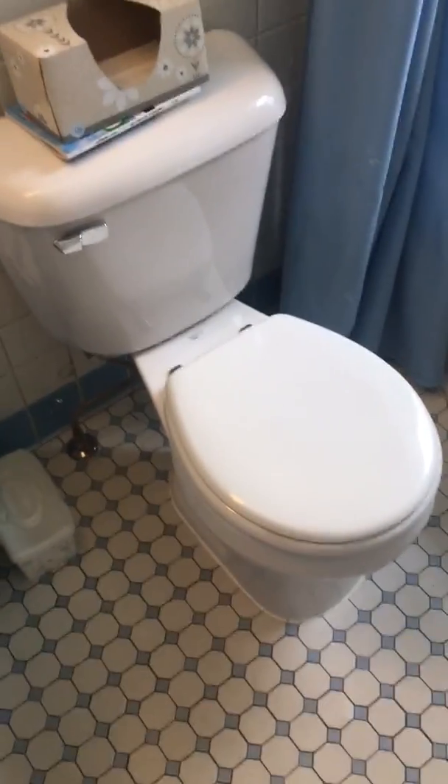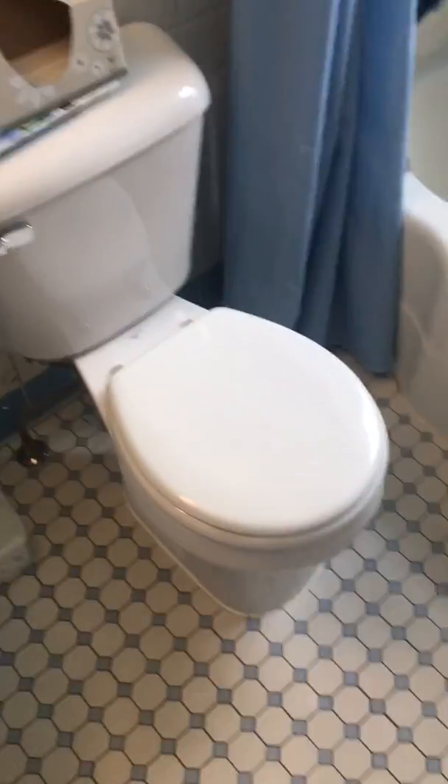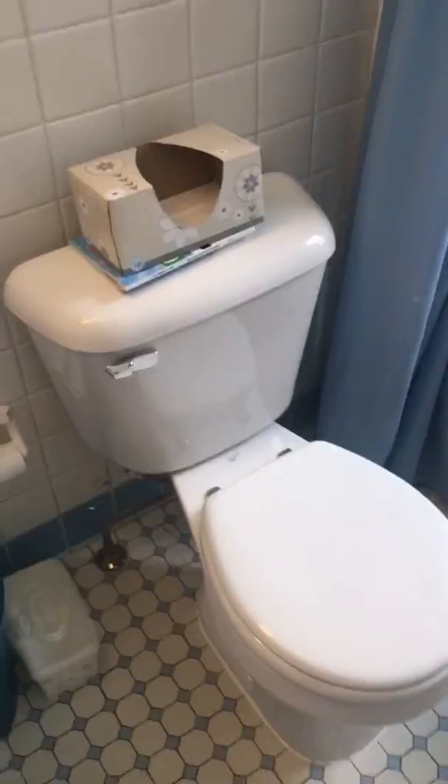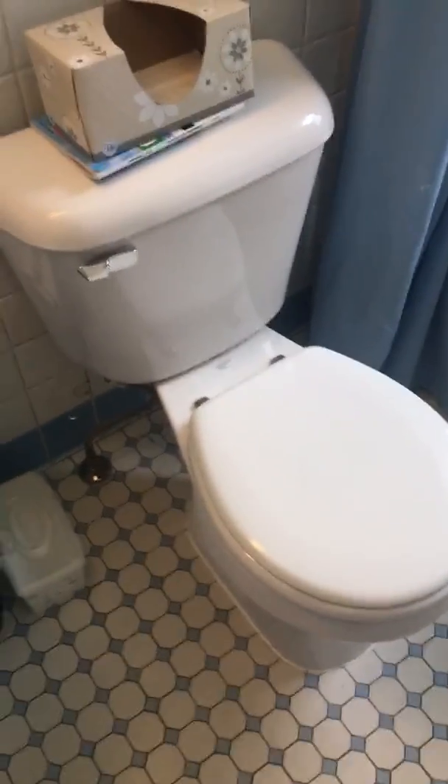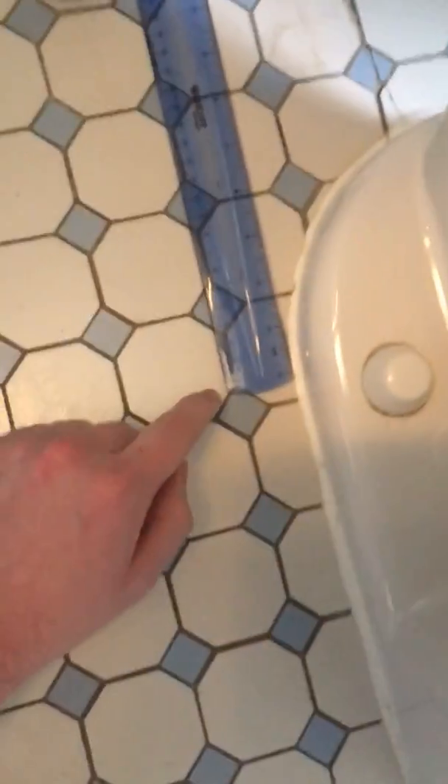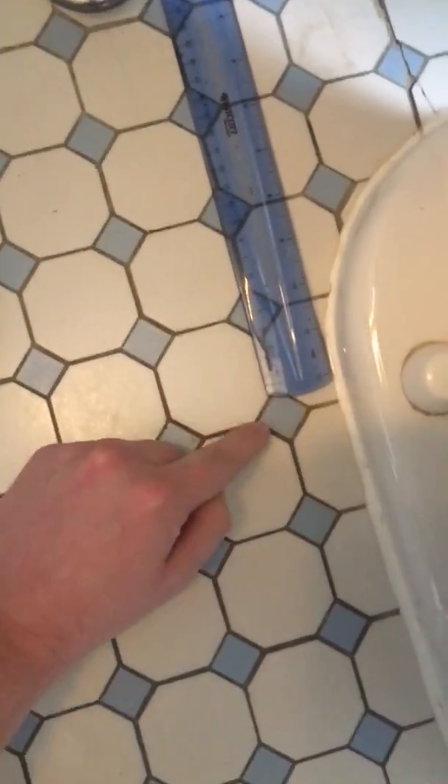The toilet I would consider putting into this bathroom would be a backspud forward trap toilet, which would look really nice — even though the original toilet in this bathroom did not have a backspud, but it was a forward trap or Crane toilet. What's the rough-in? I can clearly see the rough-in is — is it 12 inches? I think it's a 12-inch rough-in.